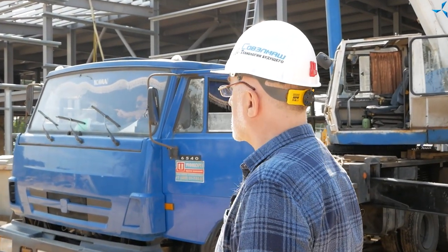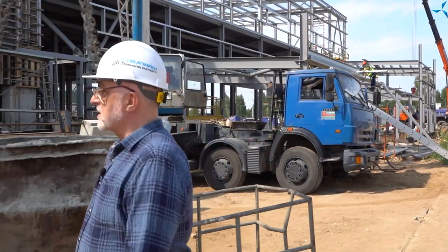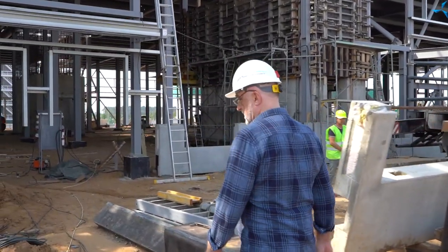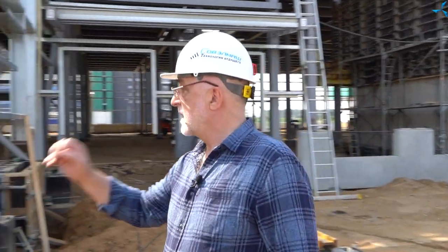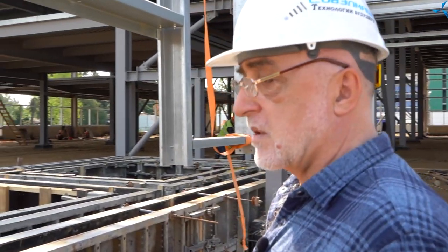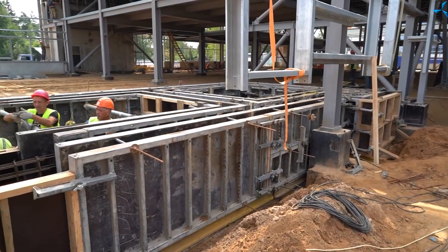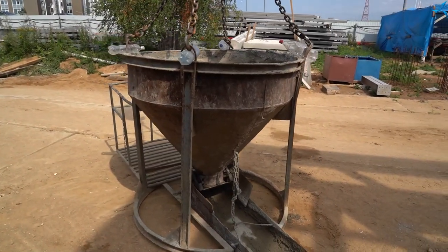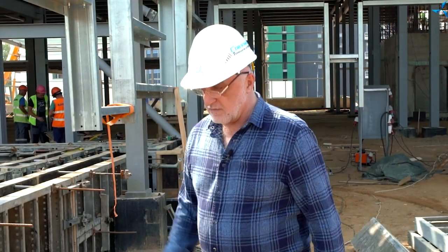Now we are going to walk around the building a little bit towards the warehouse and approach an interesting place — the operators will show it to you. These are the input wells. Everything is prepared here: the reinforcement is in place, the formwork is set up, everything is ready for casting. In front of me there is a bucket with concrete. The workers are waiting for the mixer; it will be here soon, and they will continue to cast further.